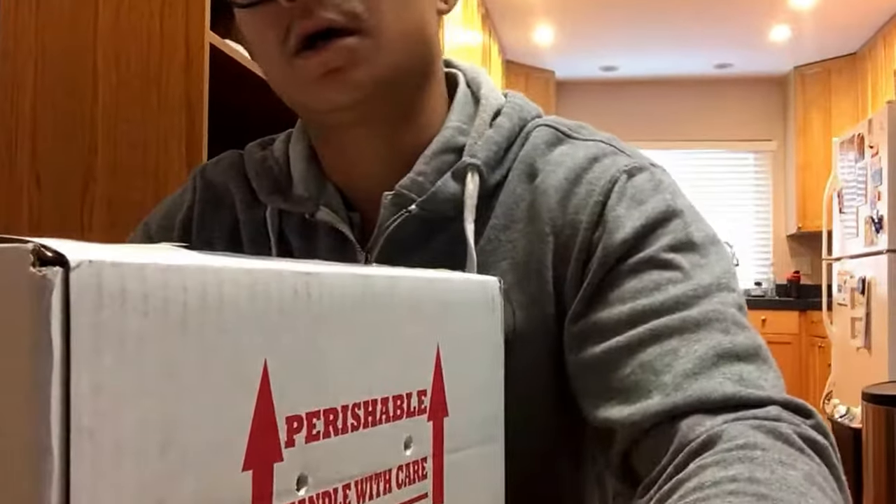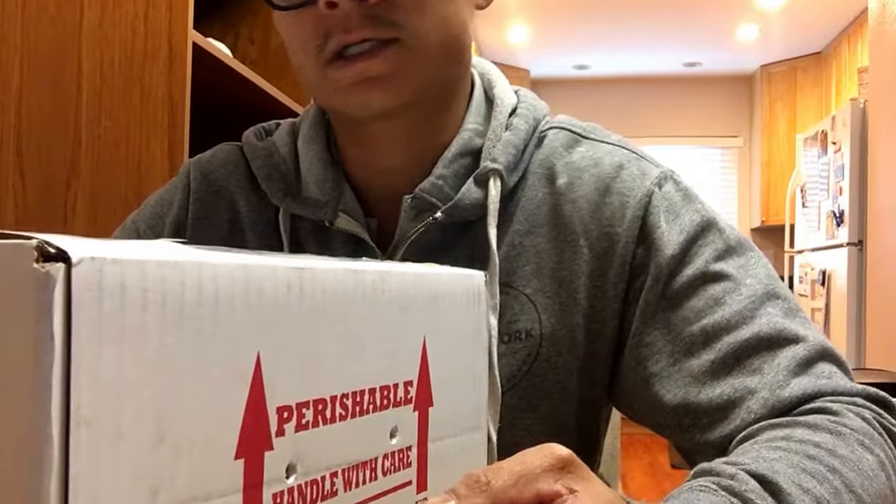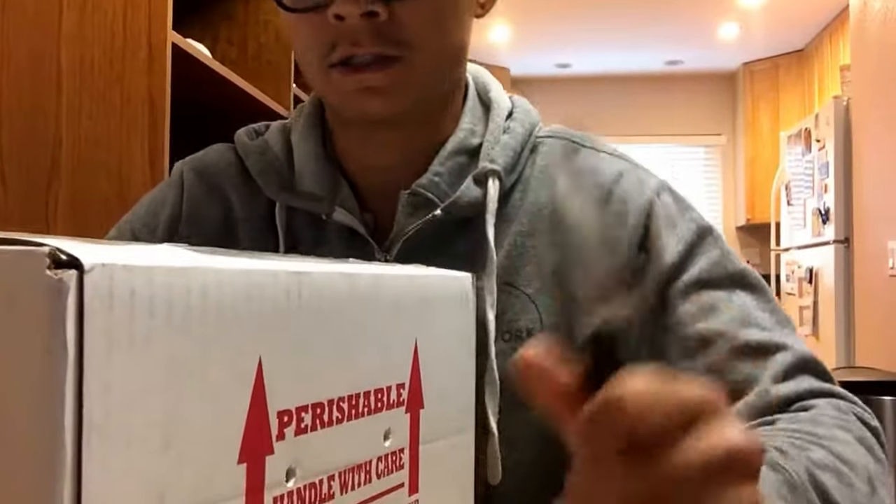How's it going guys? Sorry it's been so long. I'm back with you with a very exciting video. I've got an unboxing video here for you. Let's get started.